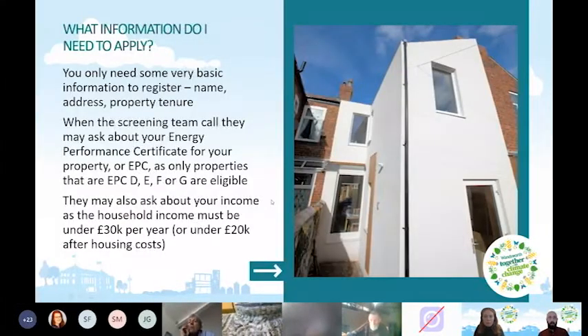To register on the Groundwork website, you only need basic information: your name, address, and property tenure — whether you're in private rented or owner-occupied accommodation. When the screening team call, they may ask about your EPC rating and your income, as the household income must be under £30,000 or under £20,000 after housing costs.